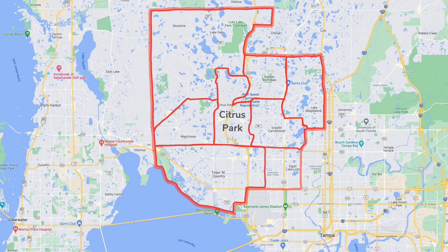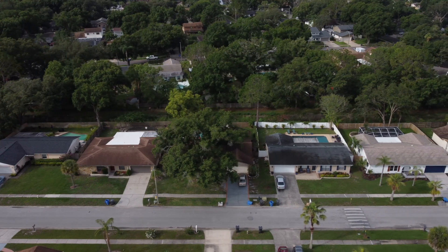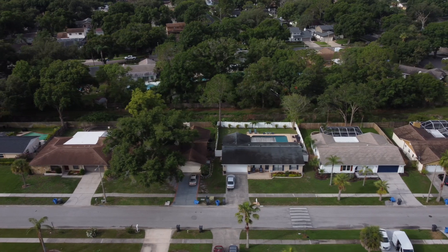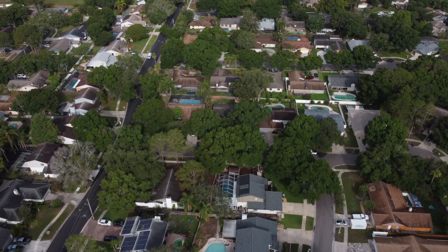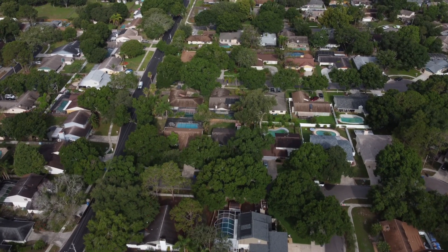Going east from Citrus Park you get into Carolwood. I tend to lump Carolwood and Northdale together — locals get mad at me for that, but they're very similar areas. They are master planned communities built in the 60s and 70s and have more of a 'Home Alone neighborhood' kind of feel — more brick houses, houses that don't all look the same, and a lot of very mature landscaping. It's a really nice area, and honestly an area that I would like to live in.